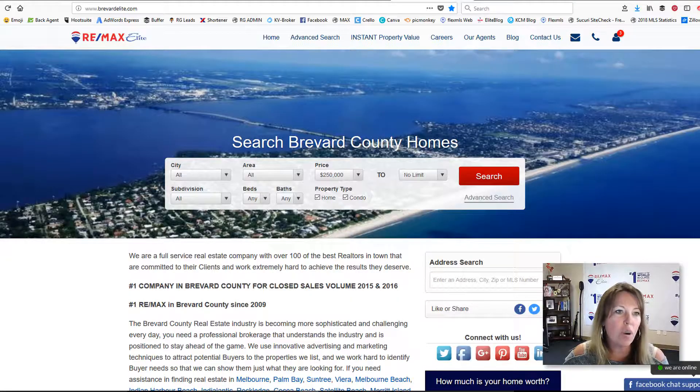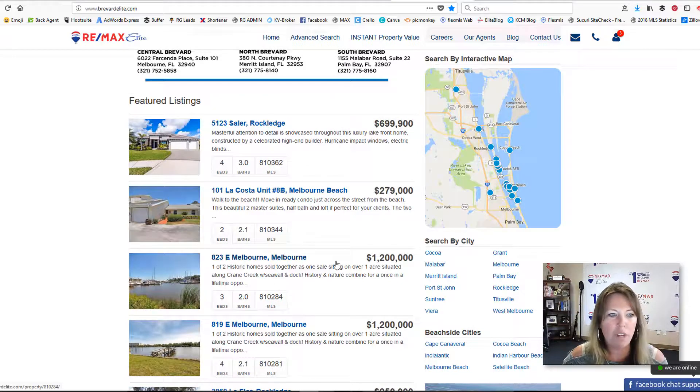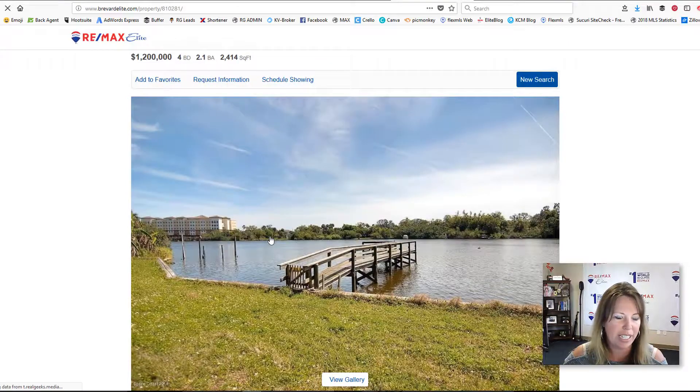In today's show, we're going to go over how you can take our BrevardElite.com website and turn any leads into yours. When you go onto our website, you can do a search, and if you find one of your listings on our page, let's go ahead and click right here — it's a beautiful listing.